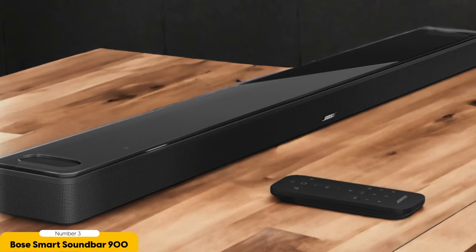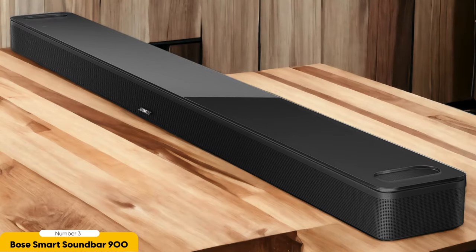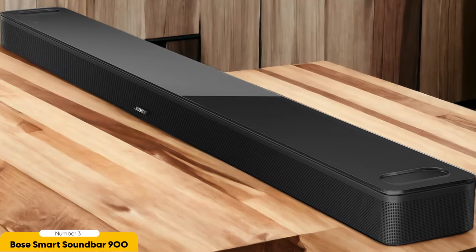In terms of design, the Bose Smart Soundbar 900 is sleek and stylish, making it a perfect addition to any entertainment center. Its slim profile allows it to fit seamlessly under your TV or on a shelf without taking up too much space. The soundbar also offers multiple connectivity options, including Wi-Fi and Bluetooth, ensuring that you can easily connect it to your gaming console or other devices.